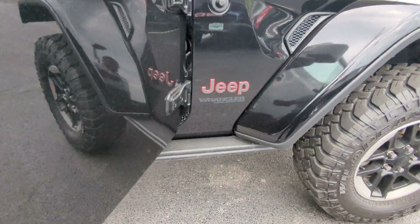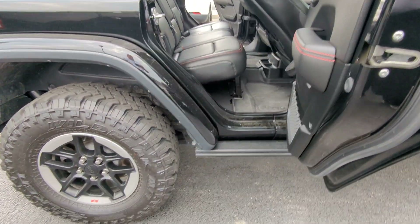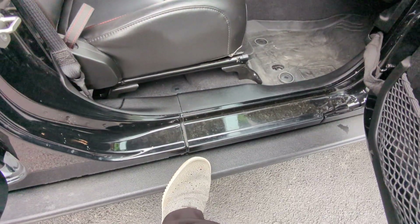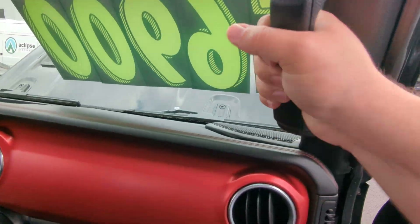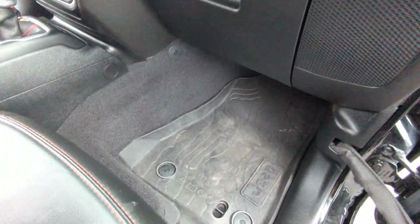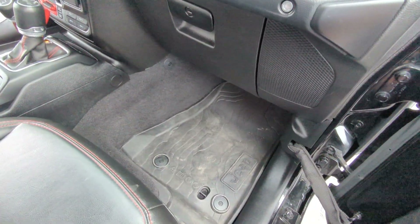This does have the upgraded steel running boards — these are the heavy-duty rock sliders that actually work as a step, so you can just pop up and get to the step right there. You do have a grab bar right here and right here to get in. Now these all-weather floor mats — a previous owner didn't do it, but you can cut these out and it goes directly into your drain plug, so you can actually spray all the way in here and it drains all the way out.